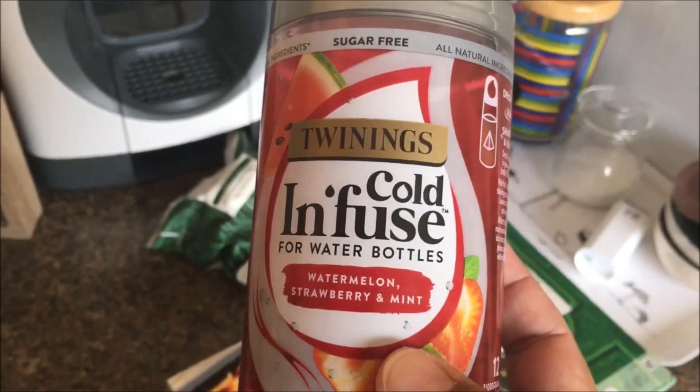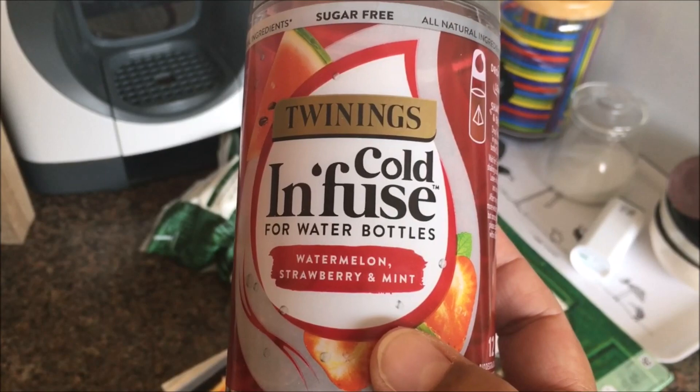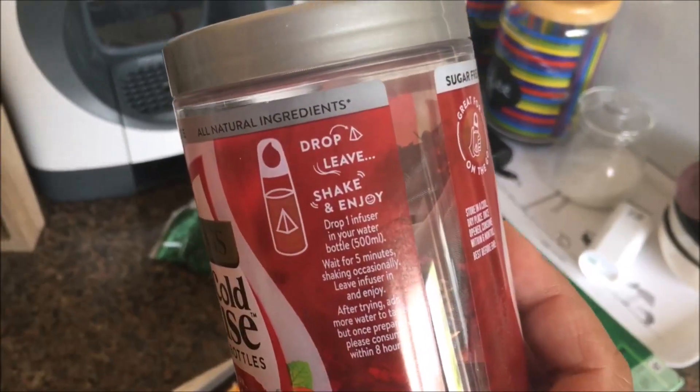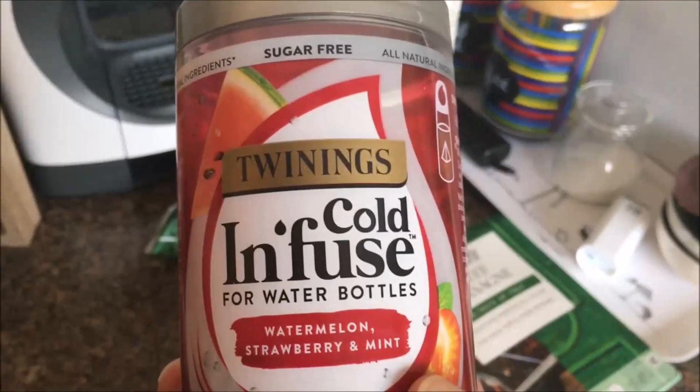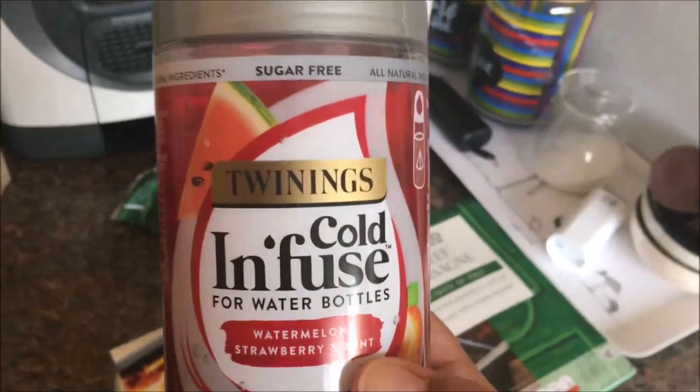Twinings Cold Infuse for water bottles — watermelon, strawberry and mint. Drop a leaf, shake and enjoy. I mean, that sounds amazing! So I just wanted to try that out — I'm going to pop one of these tea bags into cold water, leave it for five minutes and see what happens. In the meantime, I'm also going to try that coffee hazelnut Alpro blend.